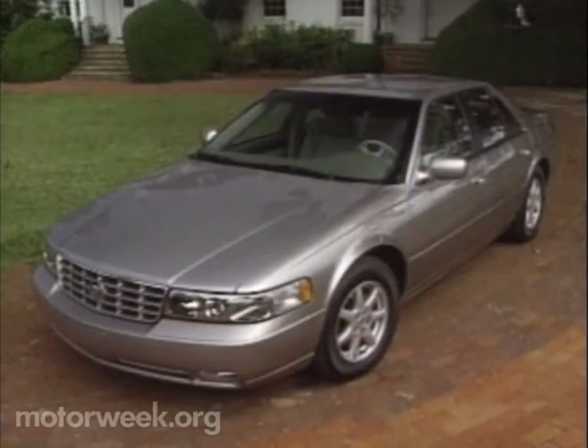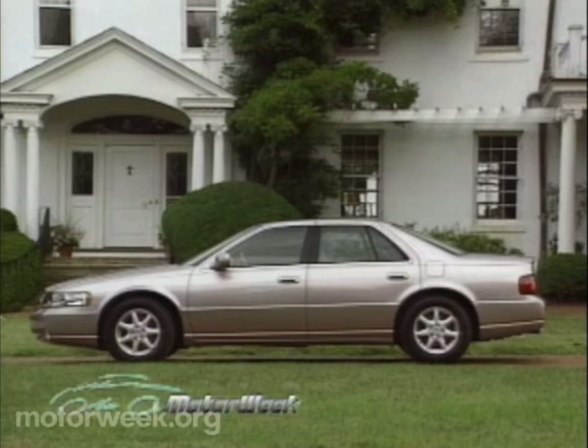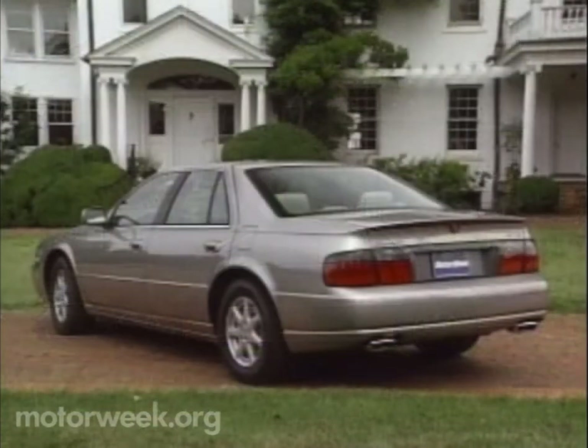Nor will its size. Despite being three inches shorter than last year, yet having an extra 1.3 inches of wheelbase, the Seville is still very much a large car. It's now based on the same G-body platform as the Aurora. Export versions will be 4.5 inches shorter to fit tighter European and Japanese parking requirements.